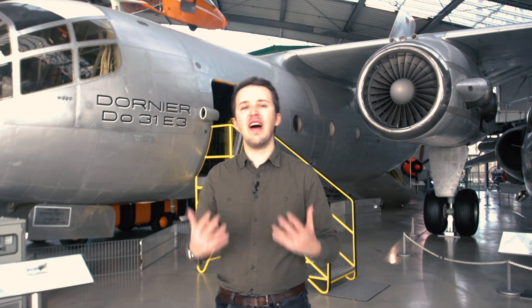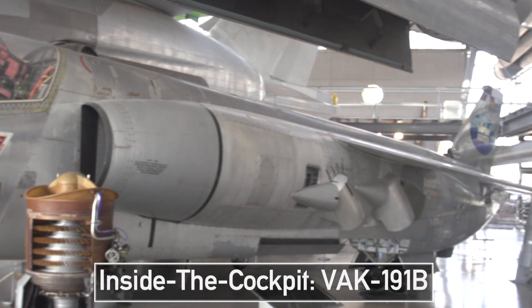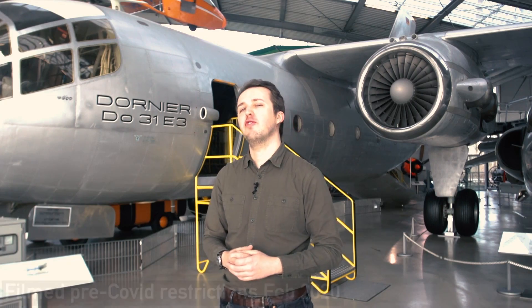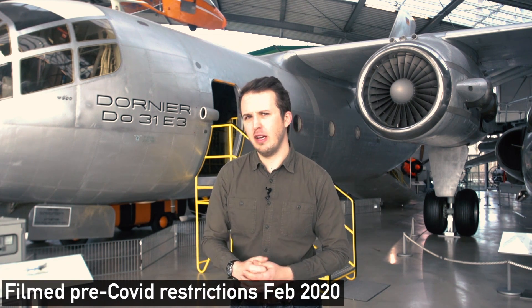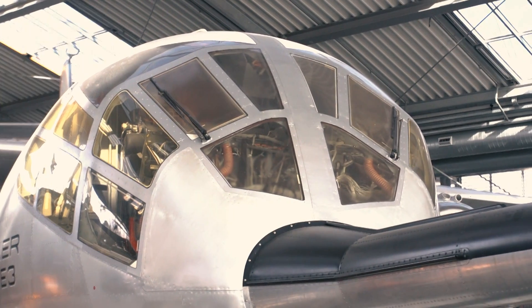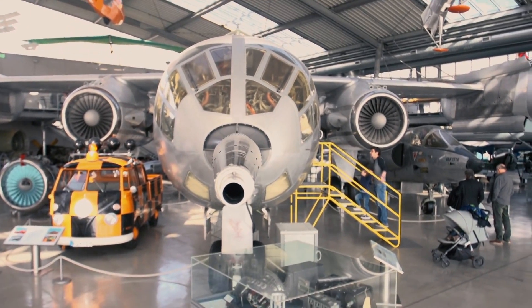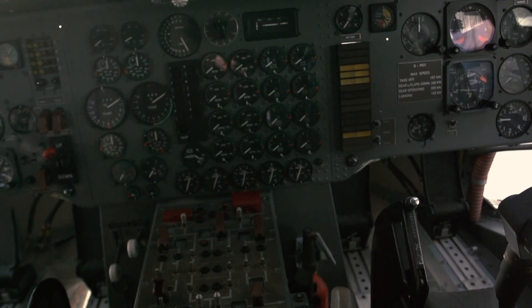Previously on the show we had the VAC 191, a German VTOL and short-strike aircraft. However, this plane was not the only aircraft with vertical takeoff and landing capability that Germany developed in the 1960s. In fact, when it comes to complexity and pushing the limit of what was technologically possible and feasible, they certainly one-up themselves with today's guest.